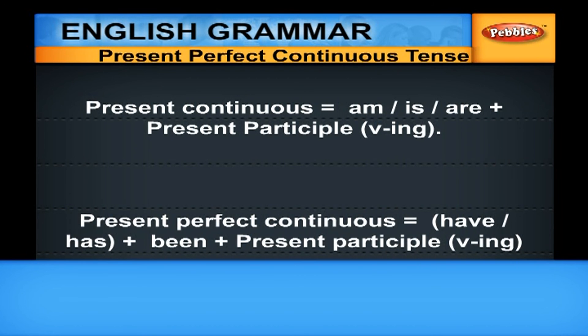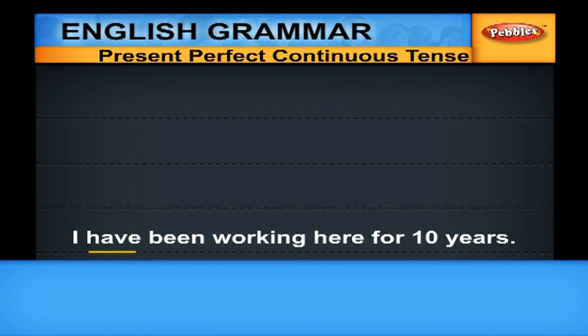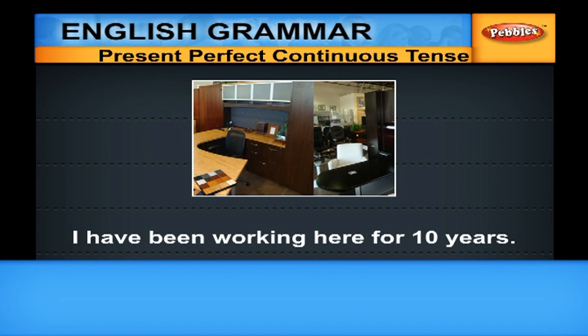For Present Perfect Continuous, we use any one of the helping verbs 'have' or 'has', plus another helping verb 'been', plus present participle V-I-N-G. For example: 'I have been working here for ten years.' Have plus been plus the present participle of 'work', which is 'working'. It means that I started working here ten years back, worked for ten years, and I am still working here.